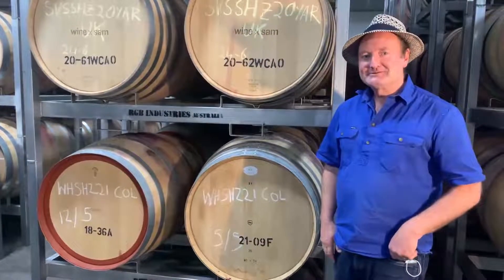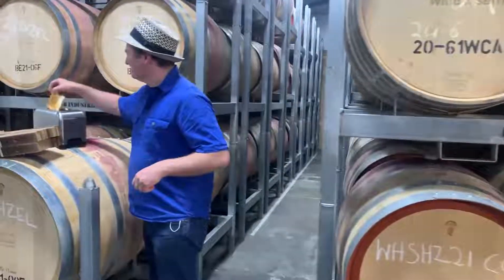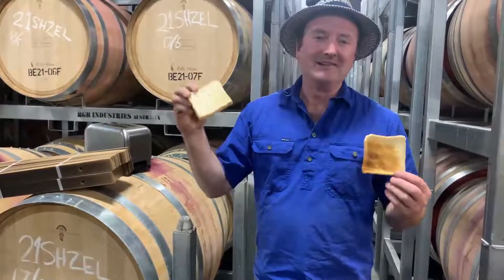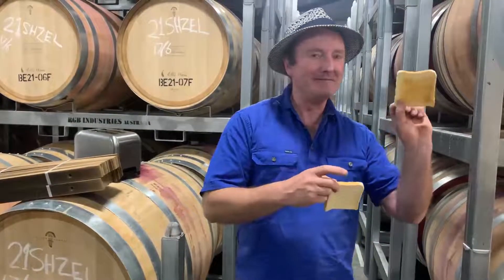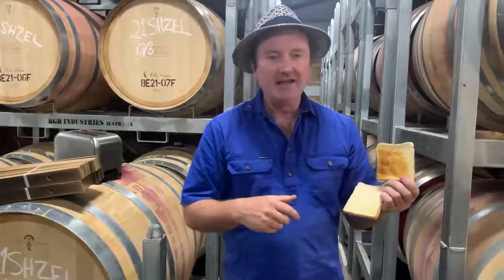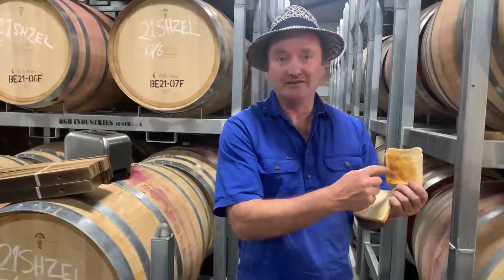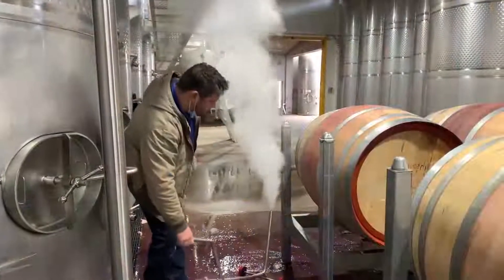What does medium toast mean? It's just like toast out of your toaster — a light toast means not a lot of heat for not a long time, medium toast is maybe that level. And if you open a brand new barrel that's heavy toast, it would actually have loads of this dark, dark brown, almost black-looking stuff.